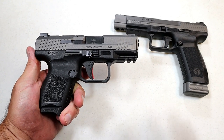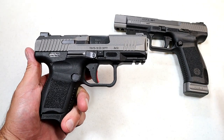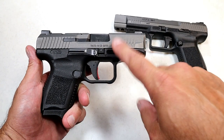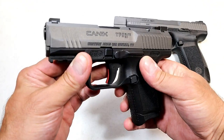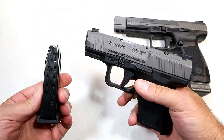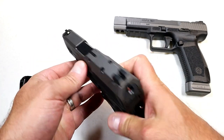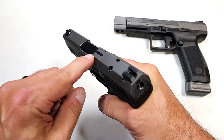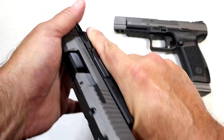Canik handguns offer more gun for the money than just about any manufacturer out there — it's really unbelievable. Everything from the features included to what's offered in the case, including holsters and cleaning kits — Canik offers it all for a budget price. This one can be purchased for under $400, this one right around $525 to $550. Here is the TP9 Elite Subcompact — Canik's smallest handgun — with a 3.6-inch barrel and a magazine that holds 12 rounds, with another available that holds 15 rounds. It has a beautiful gray tungsten Cerakote finish, is optic ready, and features a loaded chamber indicator, serrated black rear sights, and a front dot.